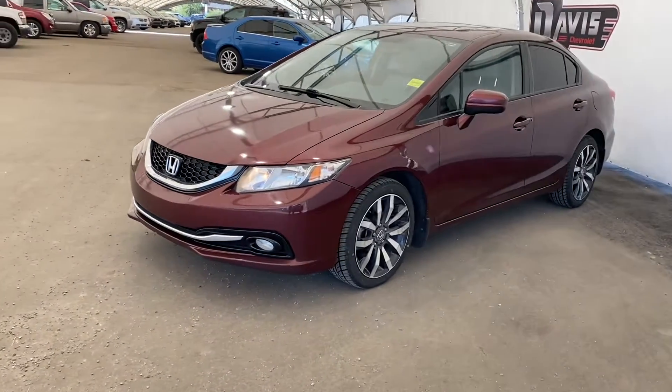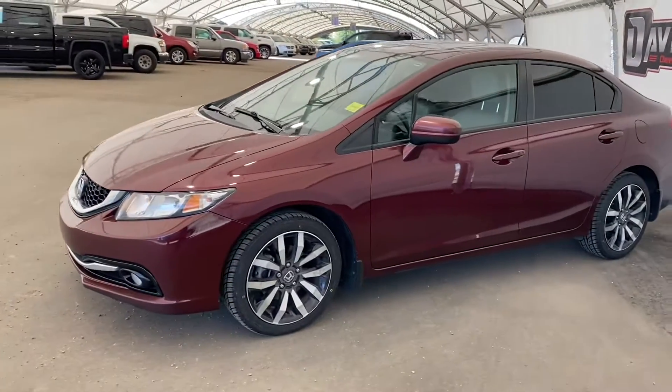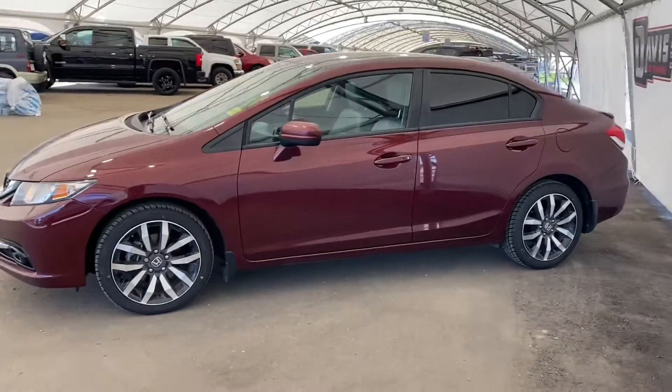Right now we're taking a look at this 2014 Honda Civic. It's burgundy two-tone with black and silver wheels.